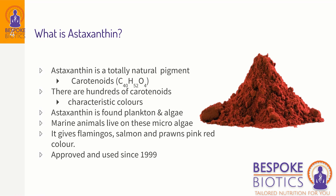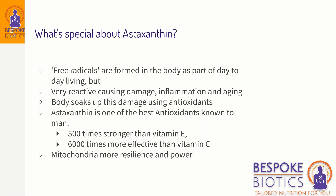Astaxanthin is found in marine life but it emanates from plankton and algae — these tiny particles in the water. It's been used and approved since 1999 as a food supplement.